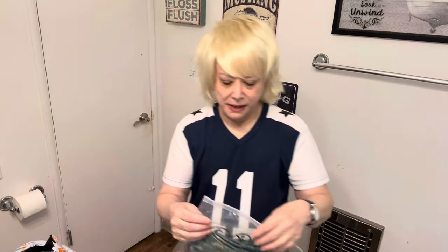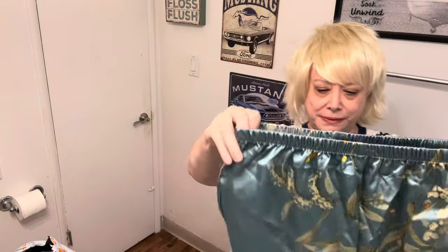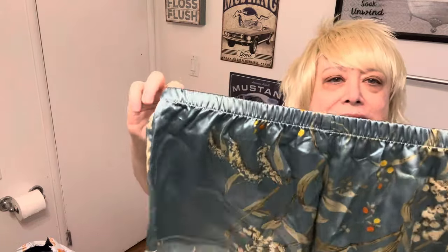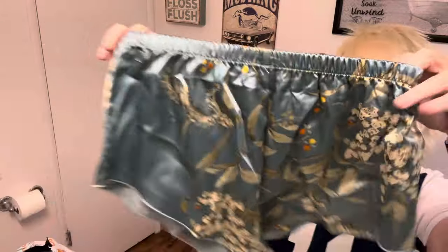This is more lingerie. I do have these in a different print — these are sleep shorts and they are really cute. They're kind of sexy because they're high on the leg on the side, and these have got like a Chinese-style print.